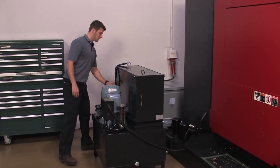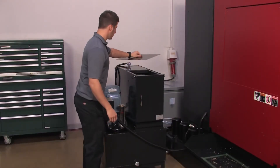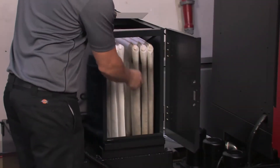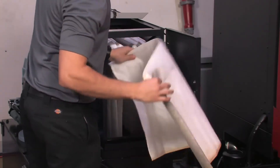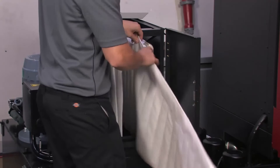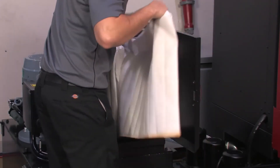The HMC400 includes many maintenance-friendly features. The 1,000 PSI coolant through spindle unit has a 5 micron bag filter which can be easily replaced without interrupting the cycle. More than three times longer life can be expected when compared with line filter systems.